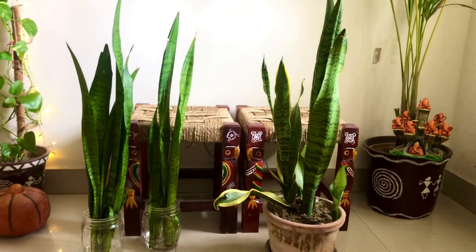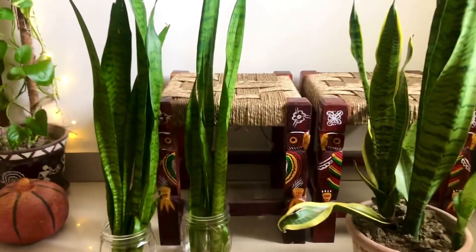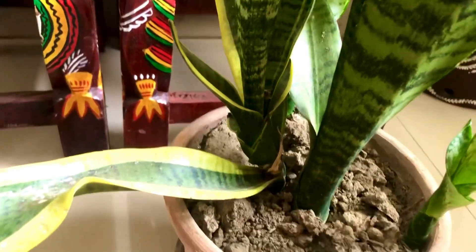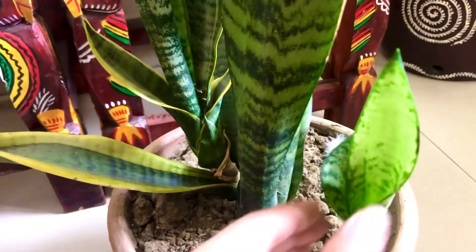Snake plants are one of the easiest plants to grow and hardest ones to kill. It is said that you only buy it, bring it home, and forget it. It is also said that while other plants give oxygen during the day, the snake plant gives you oxygen at night.